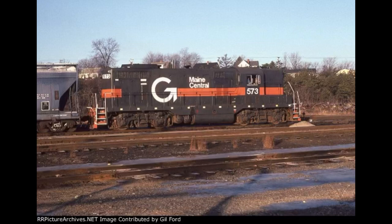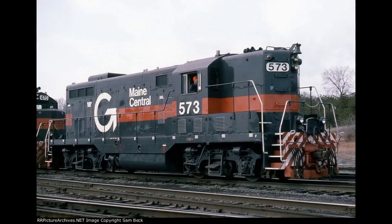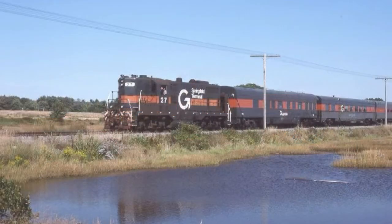In April of 1984, 573 had the Maine Central markings on the side of her hood changed to Delaware and Hudson. This was later reverted back to Maine Central only a few weeks later. She would be re-identified again in 1988 to Springfield Terminal and renumbered to 27.